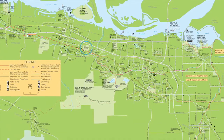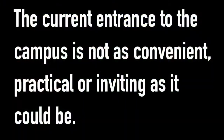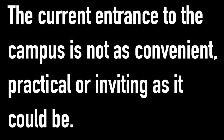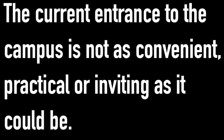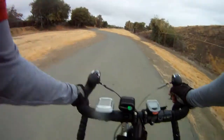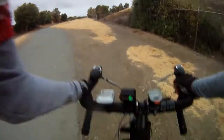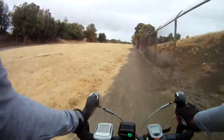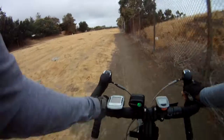And yet, there's a problem. Our current entrance to the campus from the trail is not as convenient, practical, or nearly as inviting as it might be. Here's an example: coming down the De Anza Trail from the east, you have to take a bumpy dirt road along a chain-link fence.